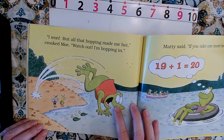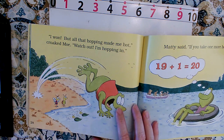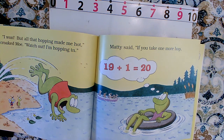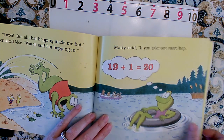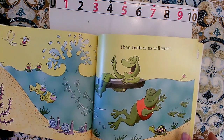'I won, but all that hopping made me hot,' croaked Mo. 'Watch out, I'm hopping in.' Maddie said, 'If you take one more hop, 19 plus one equals 20 — plus one is always the next number — then both of us will win.'